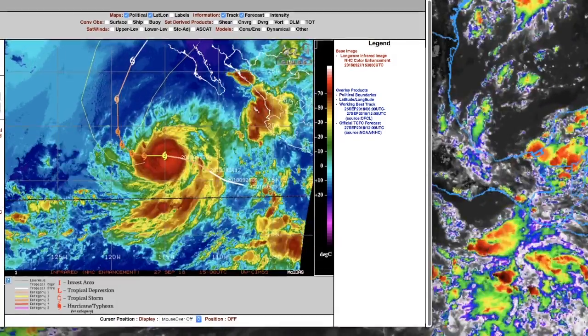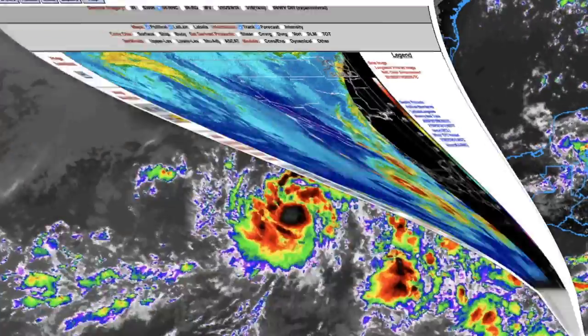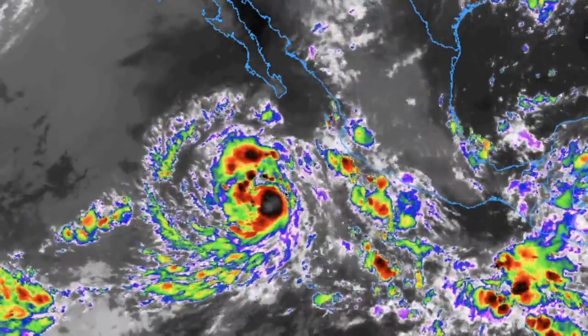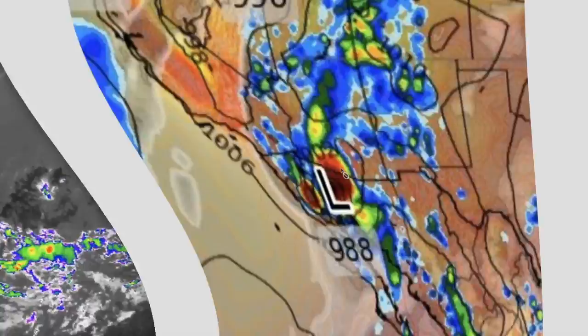It's now moving closer to that turning point where it's going to go north, northeast, and right now the models are still showing an Arizona rendezvous sometime on Monday the 1st into Tuesday, October 2nd. So expect a lot of rain from a tropical system, possibly a tropical storm, more than likely a tropical depression. As this thing makes landfall, the central low pressure shown here is 988 millibars after the system makes landfall — that's still very significant.